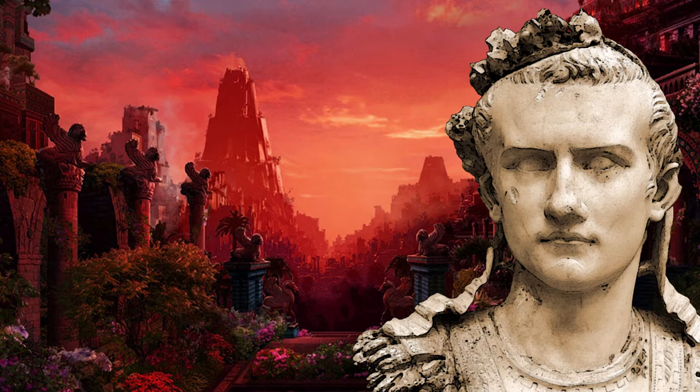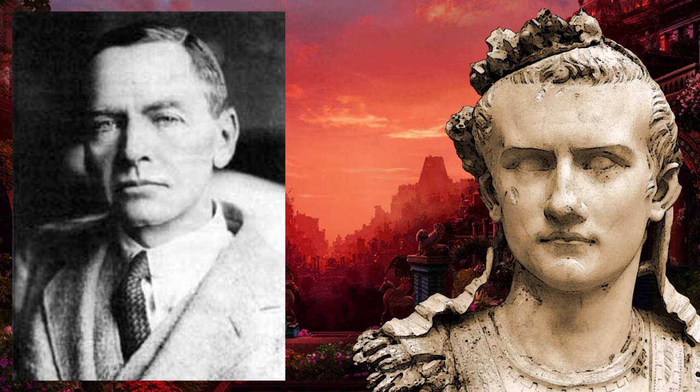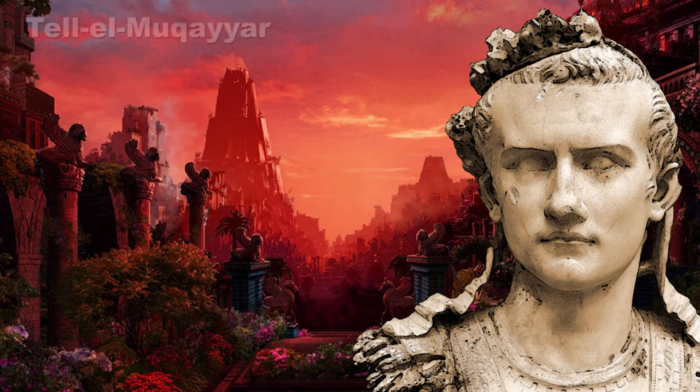Here is a little background information to get started. Charles Leonard Woolley was born on April 17, 1880 and died on February 20, 1960. He was an archaeologist known for his work in Italy, Nubia, and Carchemish. The city of Ur, also known as Tel El Micaer, was excavated by Woolley between 1922 and 1934.